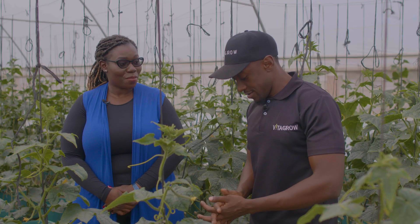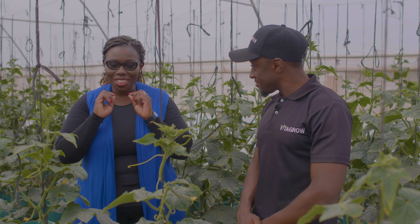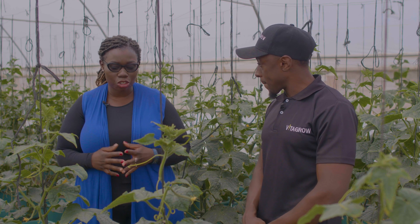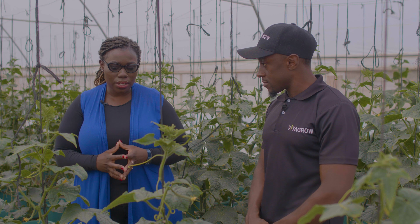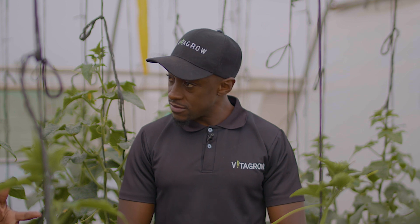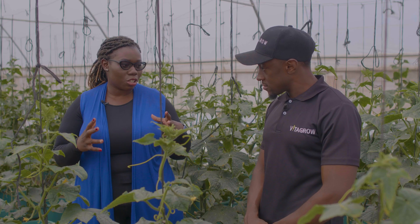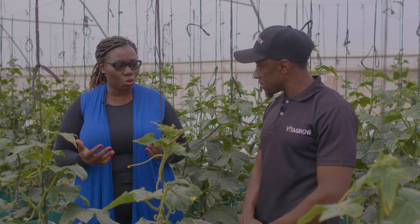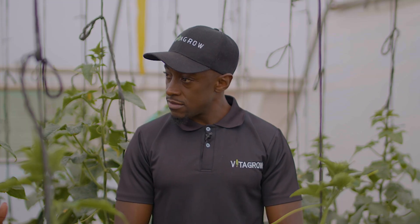I just had to ask what the black boxes were all about. It's interesting that you've talked about technology and how you simulate conditions in the greenhouse. Now I want to talk harvest — with the greenhouses we've visited today, how does the harvesting process work?